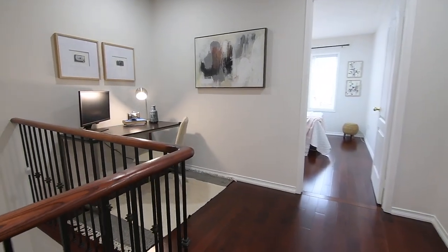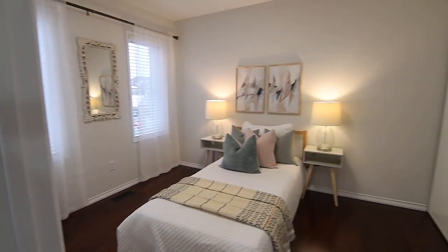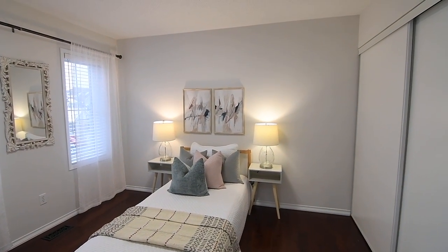This home also features a single-car garage with a door opener, includes all window coverings and ceiling light fixtures, while its roof, furnace and air conditioning have all been recently updated.